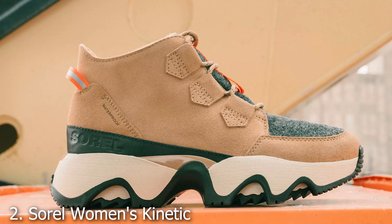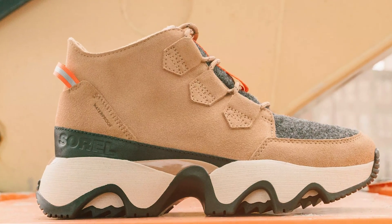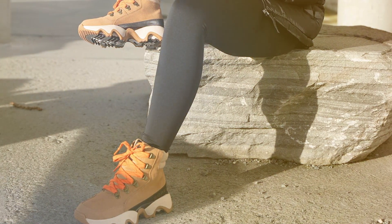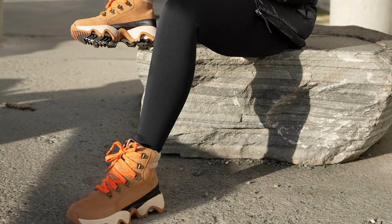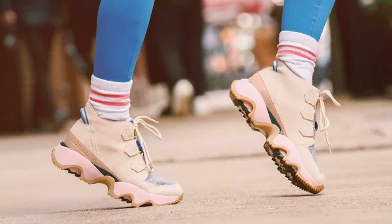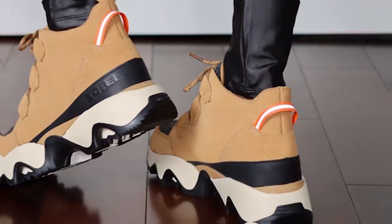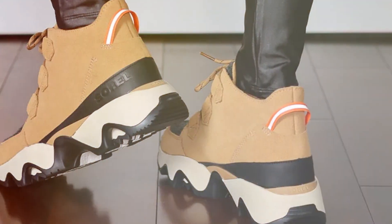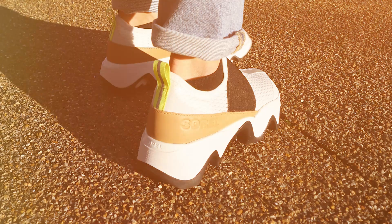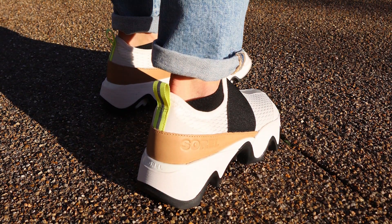Number 2: Sorel Women's Kinetic Impact Caribou Shoes. Step into comfort and style with the Sorel Women's Kinetic Impact Caribou Shoes. Designed for the modern runner, these shoes combine cutting-edge technology with timeless craftsmanship to deliver a superior running experience. The waterproof suede and textile upper offer protection against the elements, while the bold midsole provides unparalleled cushioning and support. The sleek silhouette and eye-catching design make them a versatile choice for both running and everyday wear.